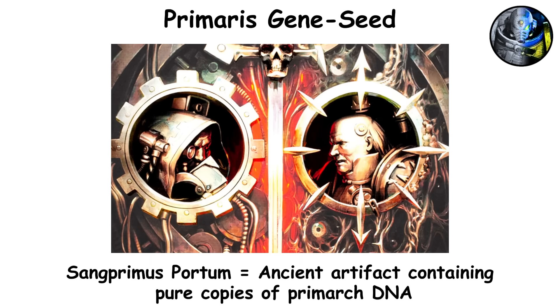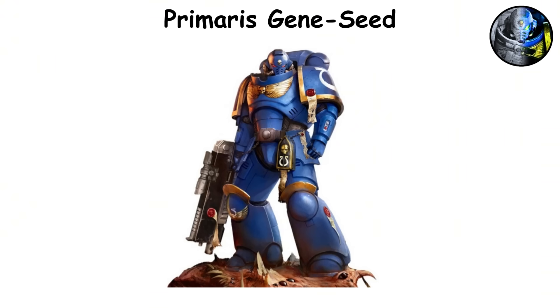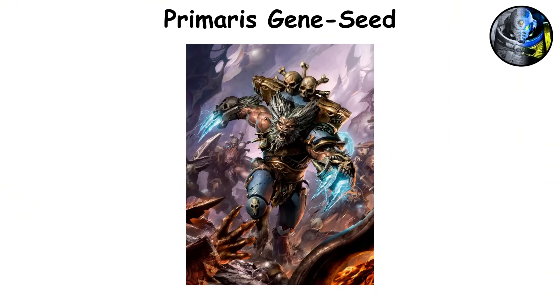Cawl's revolutionary work, powered by the Sangprimus Portum — a relic containing genetic material from the Primarchs themselves — gave rise to a new generation of Astartes, first unveiled during the Ultima Founding. When you compare it to the firstborn, Primaris Gene Seed shows an impressive 0.001% deviation rate per generation, making it almost immune to mutation or instability. This genetic reliability finally tackled the problems that once plagued entire legions, like the Black Rage of the Blood Angels or the Feral Curse of the Canis Helix found in the Space Wolves.